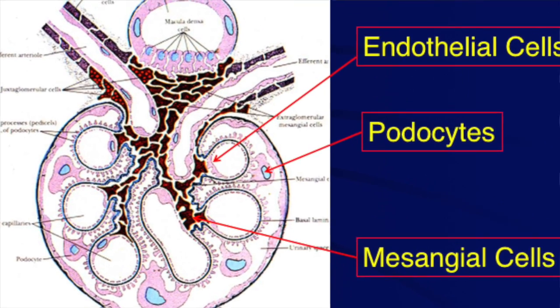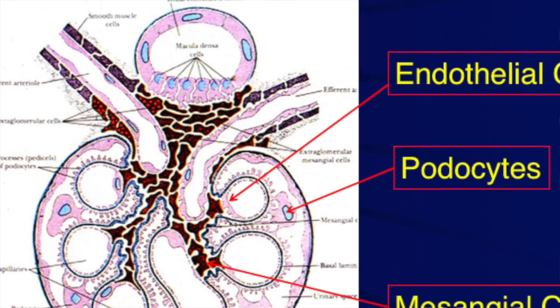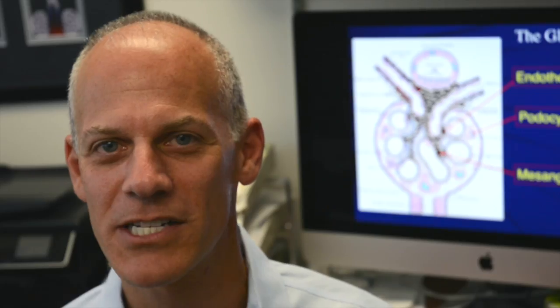The glomerulus is the main filtration apparatus of the kidney, and the filtration barrier consists of two cells — a podocyte and an endothelial cell — which are separated by a very specialized extracellular matrix called the glomerular basement membrane. The focus of my lab is this glomerular basement membrane and its laminin and type 4 collagen composition.